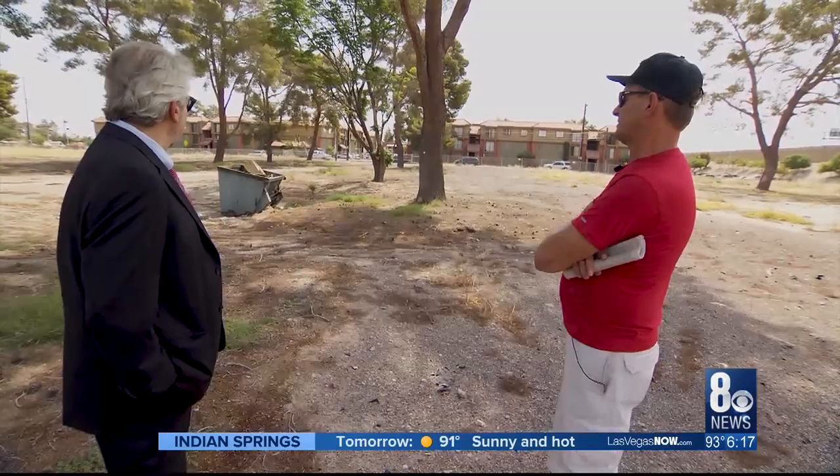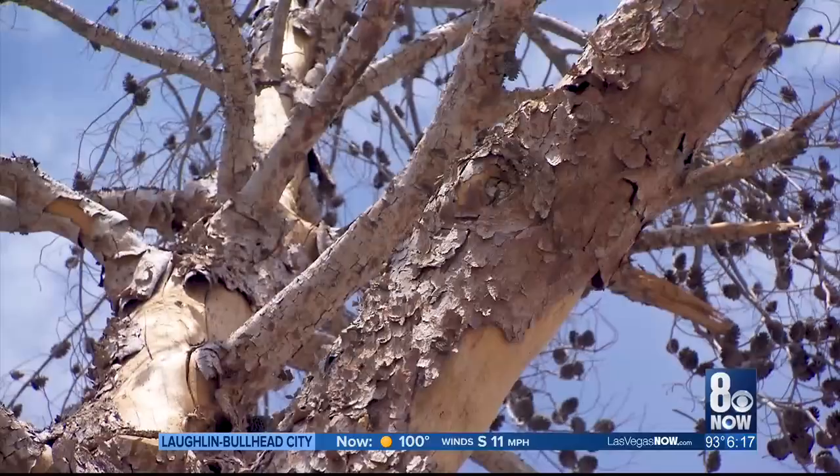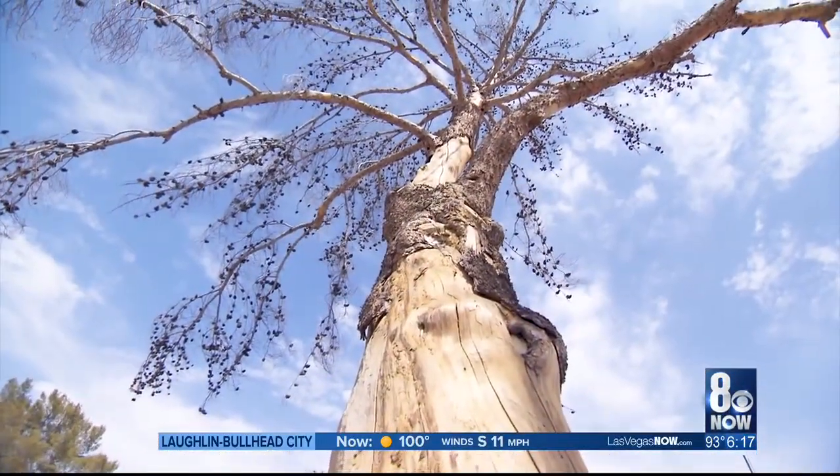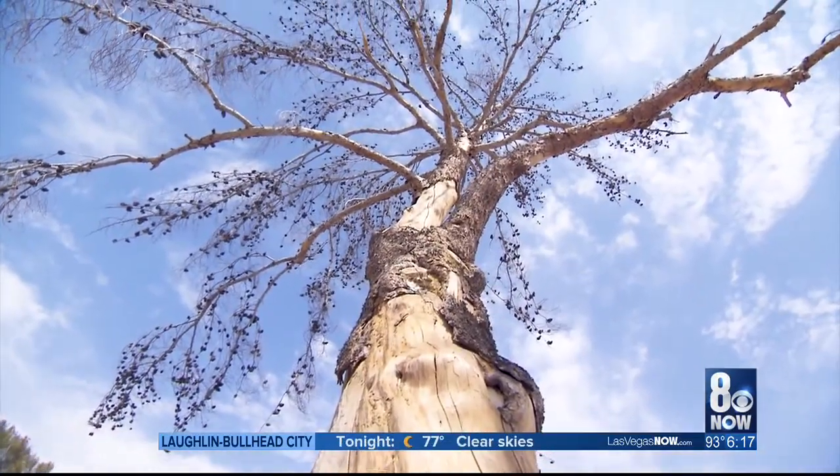By 2013, area residents told us they were sickened to see so many of the old trees dying of thirst in the desert heat. "In here alone, over 100 trees at least — there was easily twice this many in here, and the other two spots even more. The center one has got the most dead. They were just driving around knocking them over with the tractor."